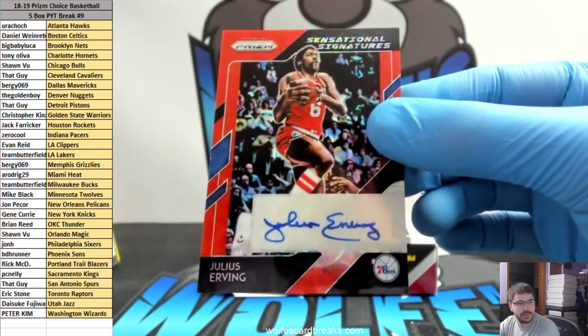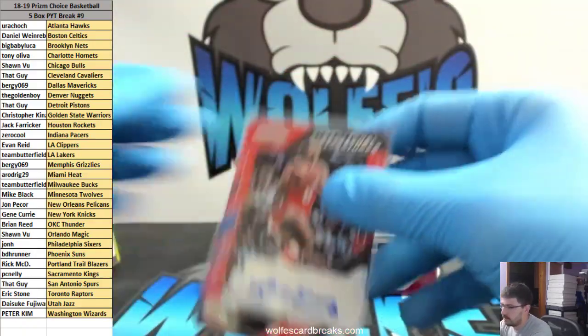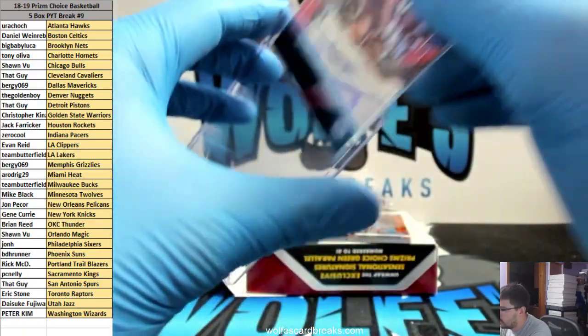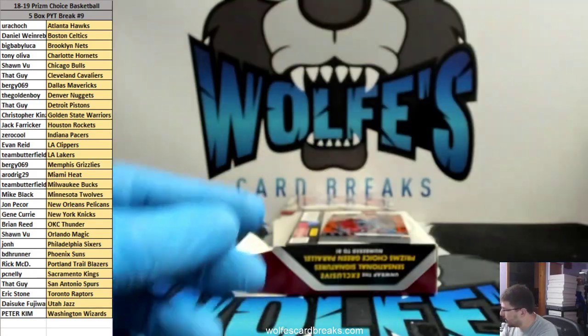Sixers is John H — there you go John. Julius Erving, Dr. J. Nice, nice.